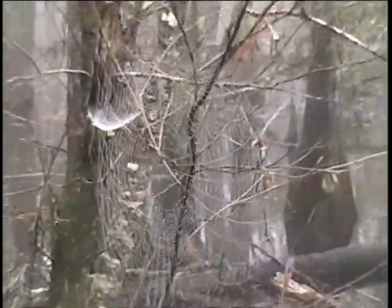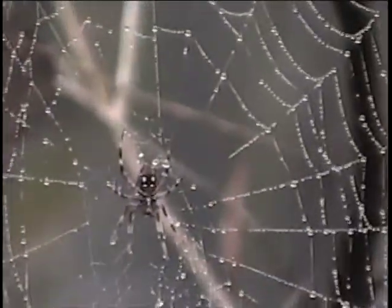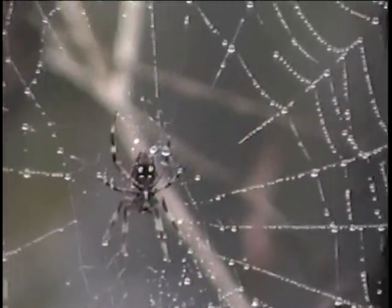Check out the spiderweb over here if it'll come out. Spiderwebs are traditionally difficult to photograph. This one's okay at this angle — there's a good angle. And there's the guy right in there. He's just waiting.